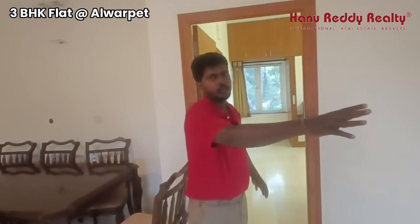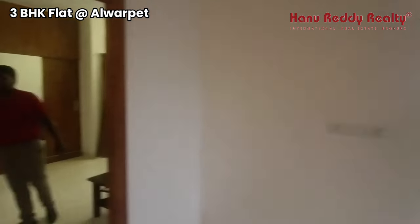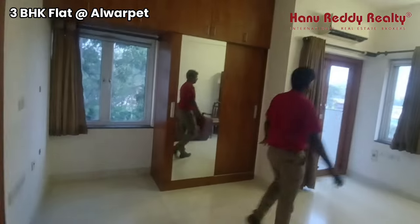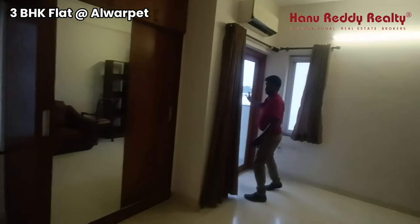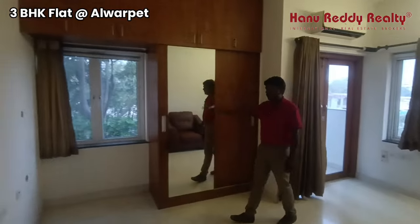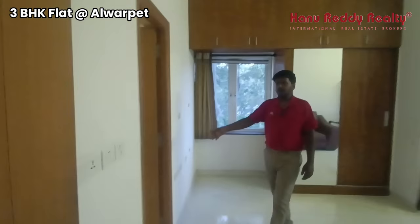This is in South East, as per Vastu, a kitchen. There is a bedroom in South West. There are spacious rooms. There is a bathroom in the room and a balcony space. There is a wardrobe and a dressing table available.